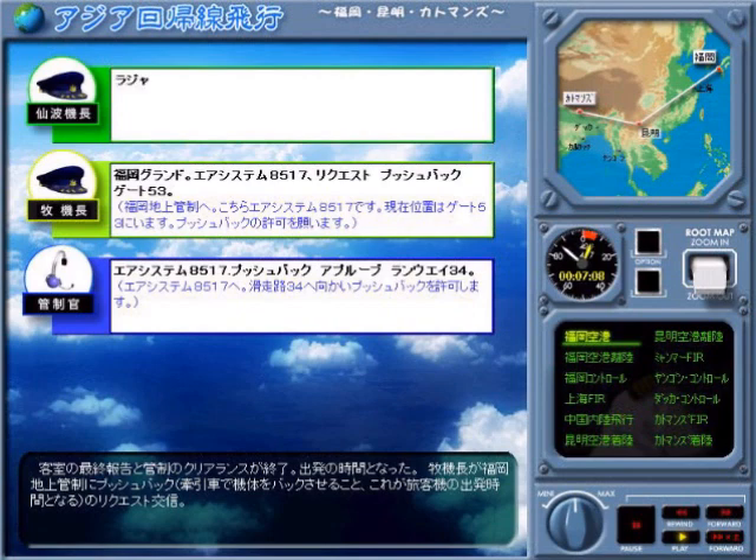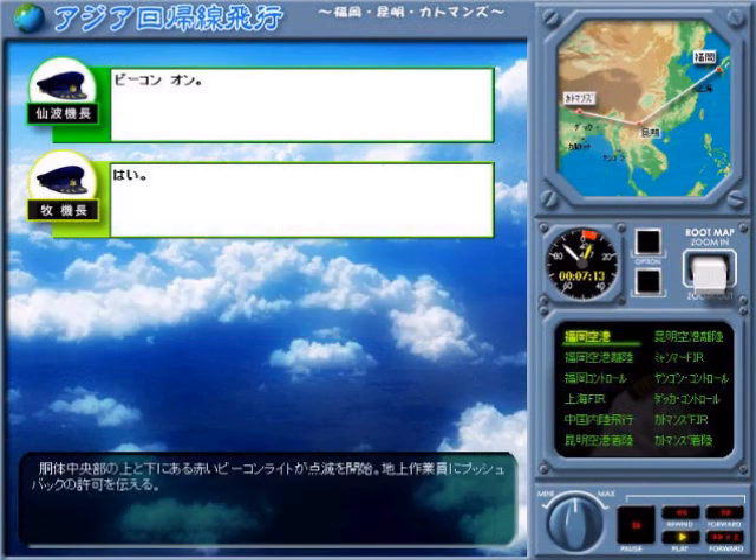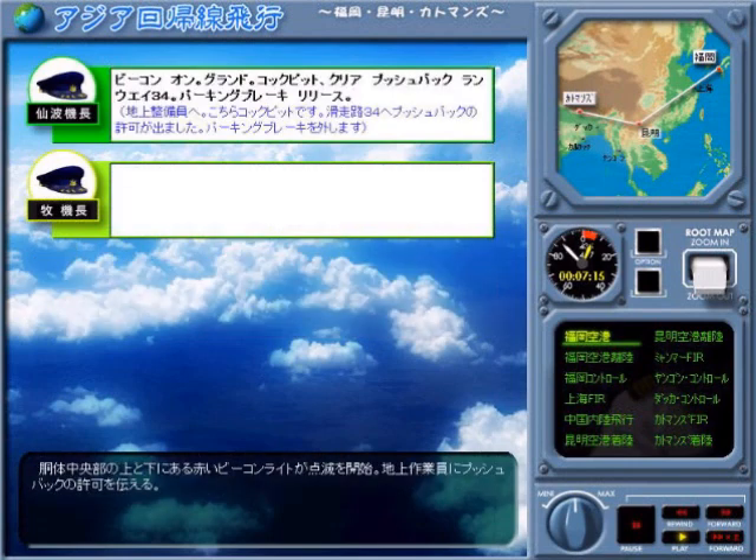Air System 8517, pushback approval runway 34. Beacon on. Zero.